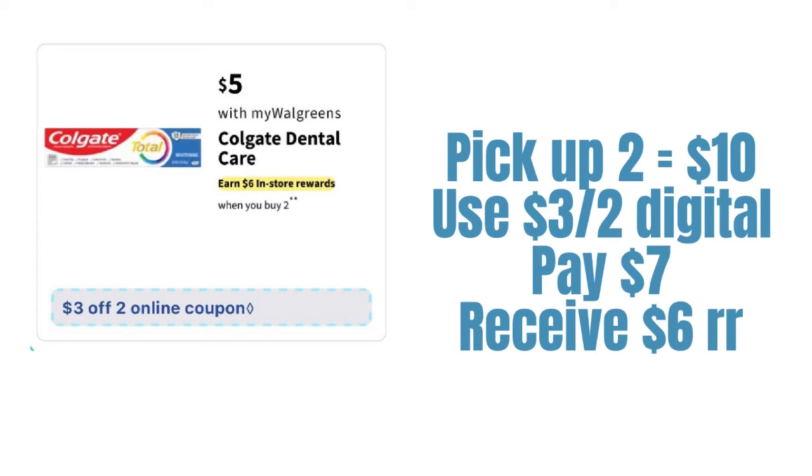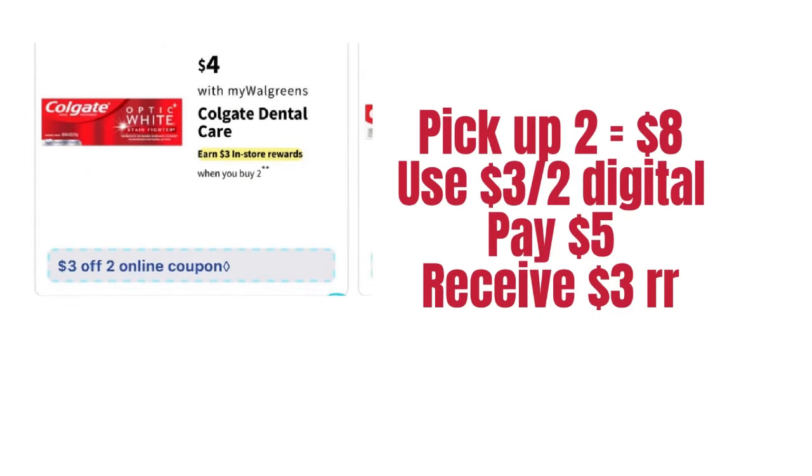We have a Colgate deal priced at $5 — picking up two items we get a three-off-of-two digital, paying $7 out of pocket. We get back a $6 registry reward, making those items $0.50 each. The next Colgate deal has items at $4 — picking up two is $8, using the three-off-of-two digital you pay $5 out of pocket, getting back a $3 registry reward — $1 each. Even though we pay more for the $5 Colgate, it's a better deal because we get back $6 vs. $3 registry reward.